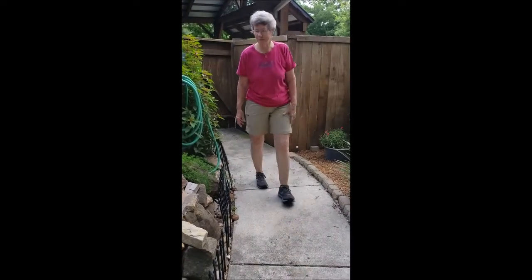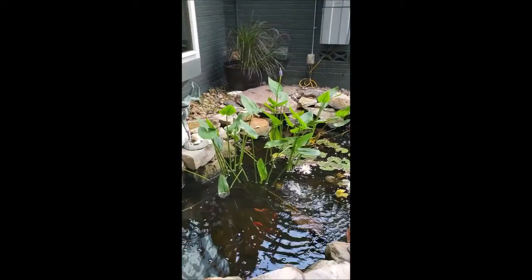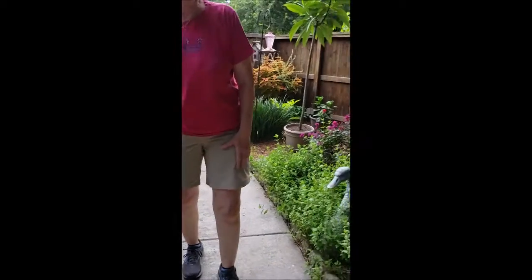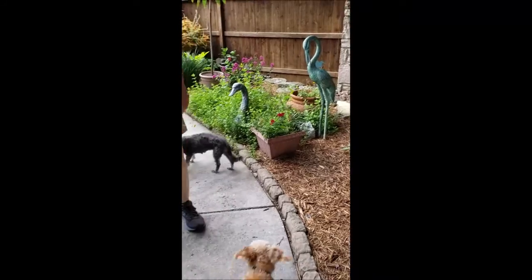We're coming past the pond that's been dug out three times, fake snakes to keep the big white birds away, new plants where the plants got killed, and then we keep moving. The trail's not fast enough, but this is kind of coming around the corner.